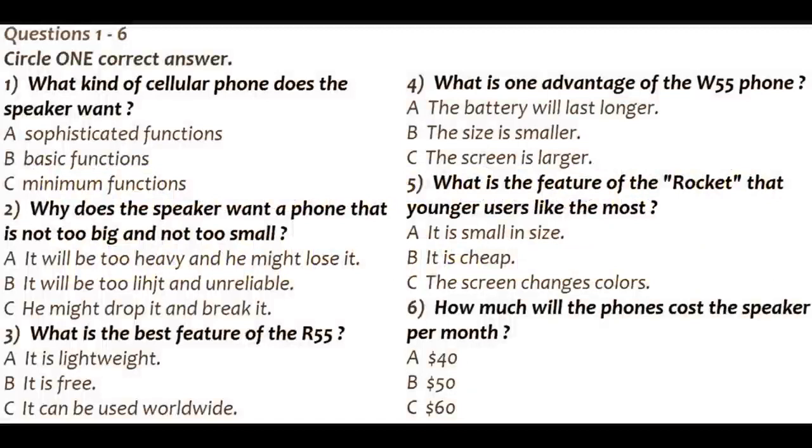Part 1. You are going to hear a conversation about purchasing a cellular phone.